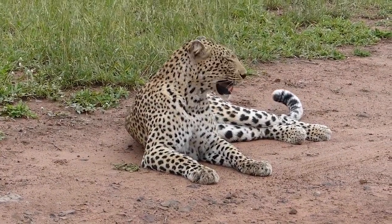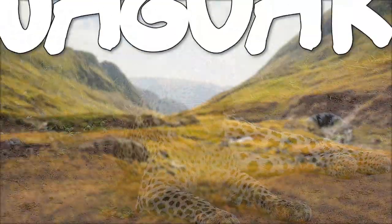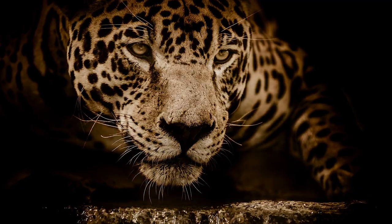Both jaguar and leopard have their territory to dominate, but what if they would meet in the middle and a fight would be inevitable? Then who would win between a jaguar and a leopard? Before we answer this question, let's find out more about the two opponents.